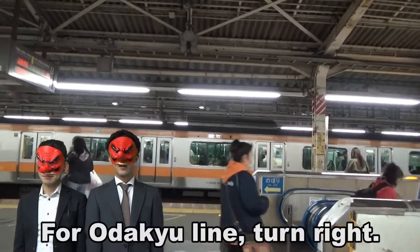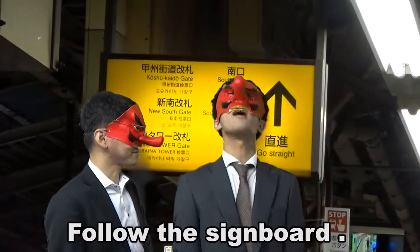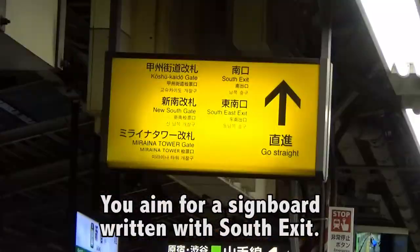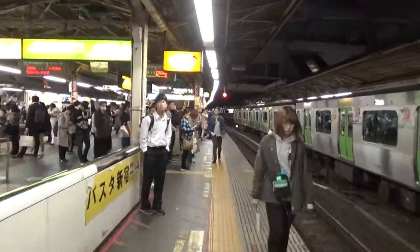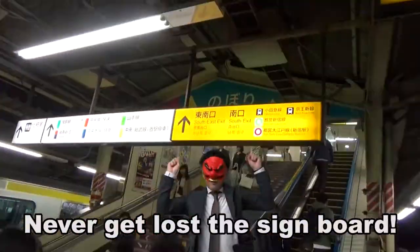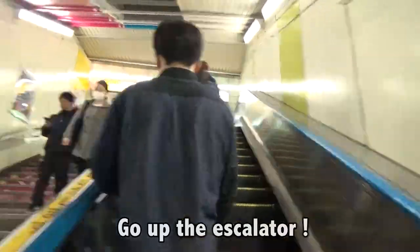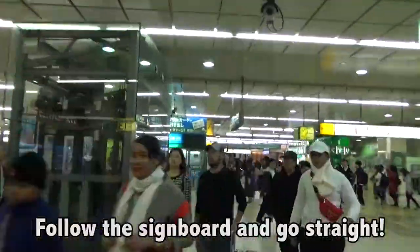Head toward the Akira Line, down to the right. Follow the signboard. You aim for a signboard written with 'self exit.' Here — go straight. Never miss the signboard. Go up the escalator.